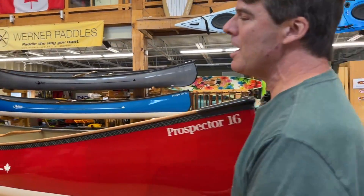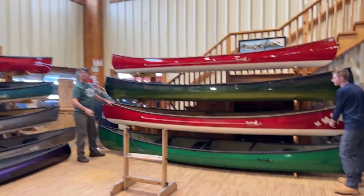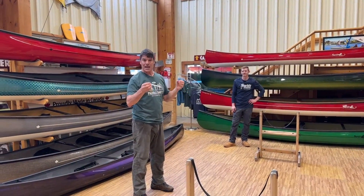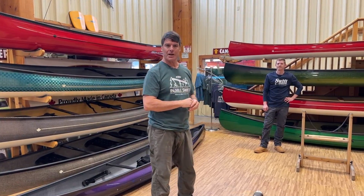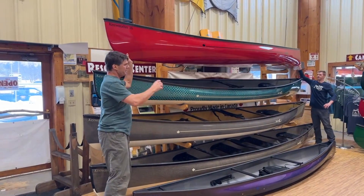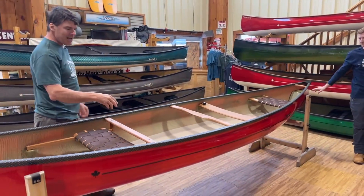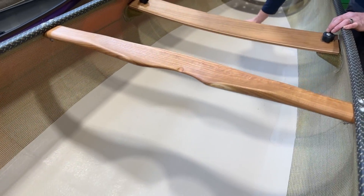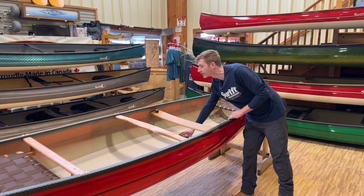Now we're going to start on the Kiwaden boats. Three Prospector models: 15, 16, and 17. We also have the Algonquin 16 — our master designer David Yost says it is the best boat in the industry for absolute beginners. It tracks straight, has lots of stability, and really cuts the water nicely. This Ruby Kiwaden 16 has a new feature we've been doing more and more: the diamond interior gel coat. It's great for cleanup and abrasion resistance over the years — we've been doing it for Algonquin Outfitters for a few years and it's worked out really well. Now we're offering it to all customers.